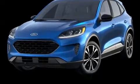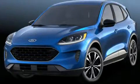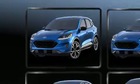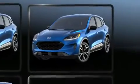Sensibility and practicality define the 2021 Ford Escape. Under the hood, you'll find a four-cylinder engine with more than 150 horsepower, providing a smooth and predictable driving experience.